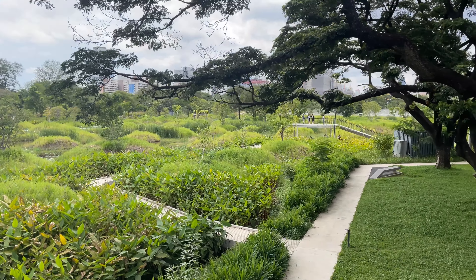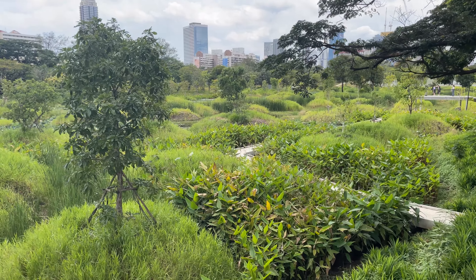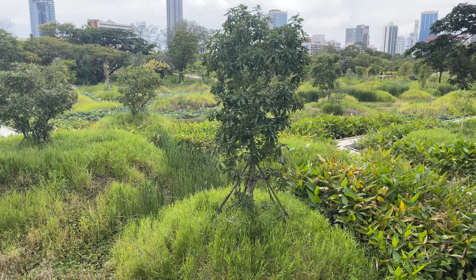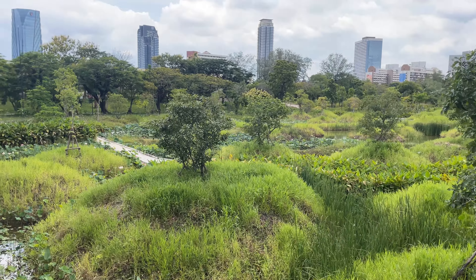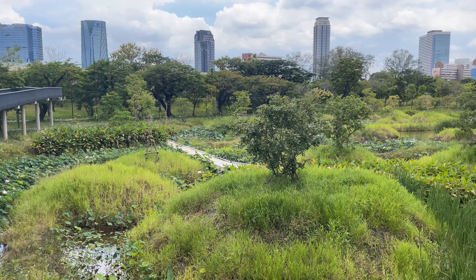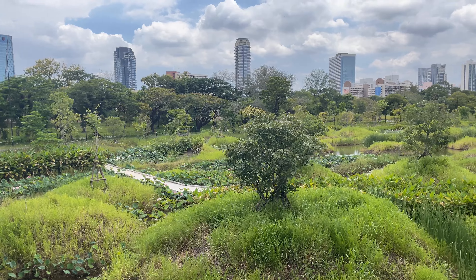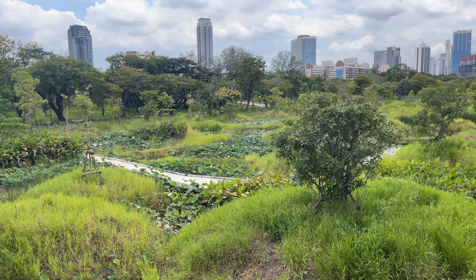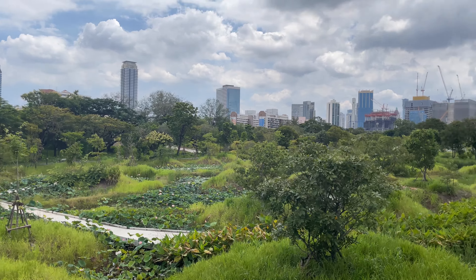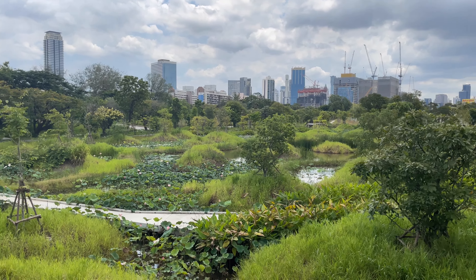They have a couple of elevated platforms where people can go out and take pictures, and then this nice concrete walkway down through a kind of swampy area. These are all man-made — they came in and built all these little hills, planted trees on them, irrigated it, and then have the lotuses and the lilies growing here. This is quite a bit more mature than the last time I came through — there was barely any blooms on these lotuses and the trees were quite a bit smaller. In about five years' time, this place is going to be absolutely amazing.